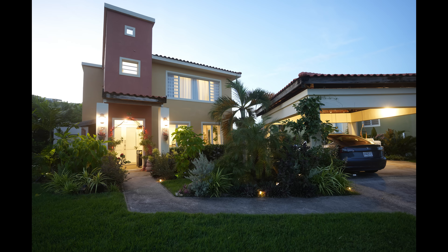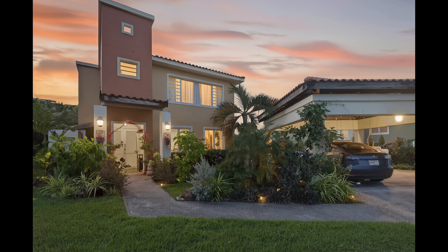20 years ago, before I ever started F-stoppers, I was a professional real estate photographer. I have seen it and done it all when it comes to shooting, lighting, editing, and delivering files. And I can tell you the worst part of running a real estate photography business is the editing and the delivery of the files — that is where you will spend the most time.